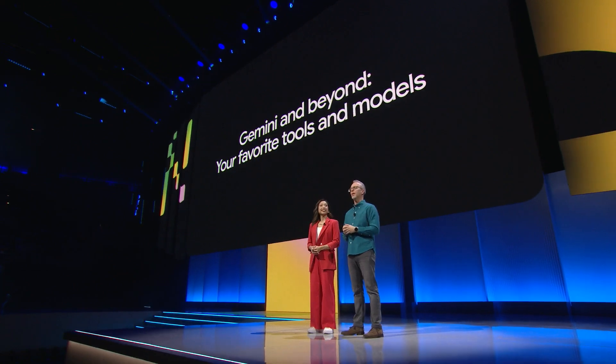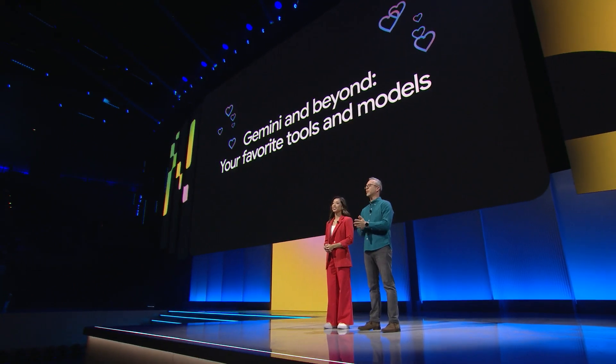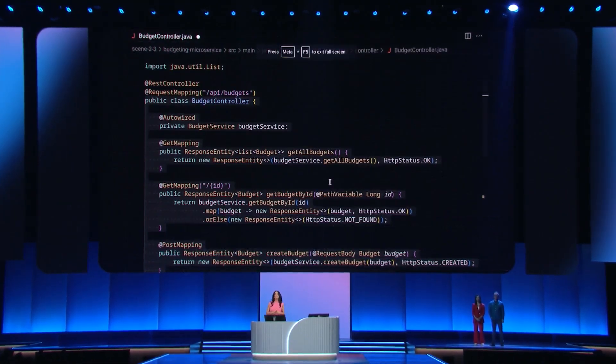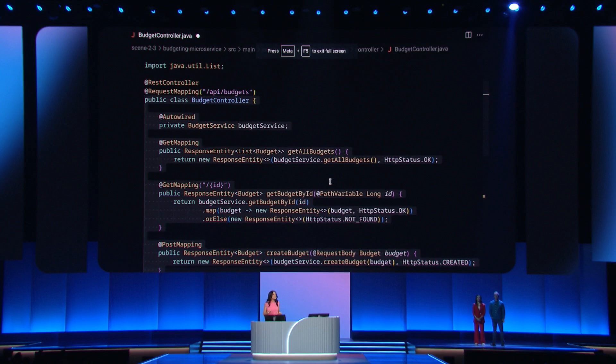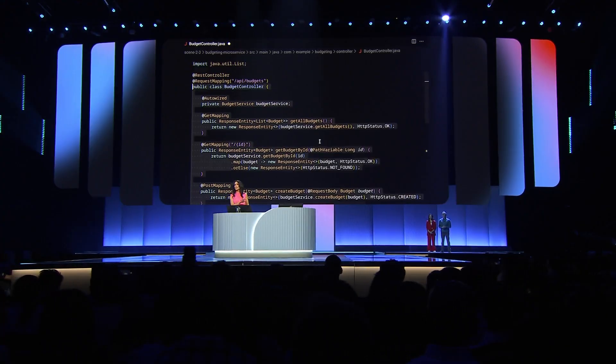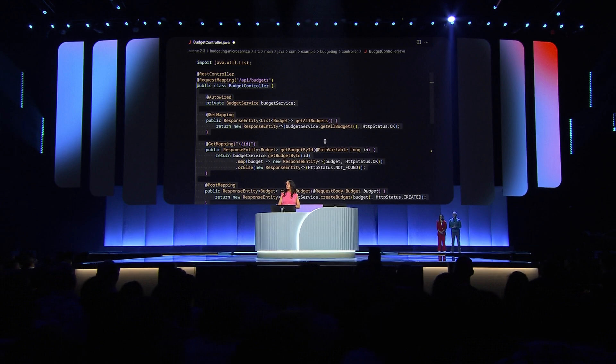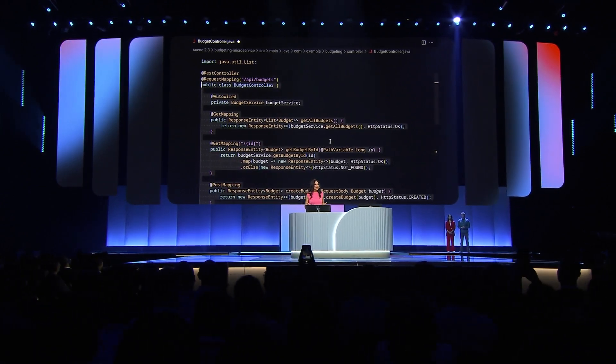Next, we're going to show you how to take advantage of Gemini from your other favorite IDEs and tools. Let's hop over to Cursor to see how you can start making some specific services using Gemini as the model of choice for coding. There's a lot of code here, but this is just a budget controller Java file with an existing controller. Let's say we'd like to add some input validation so we know that everything looks good before we go ahead and process it.